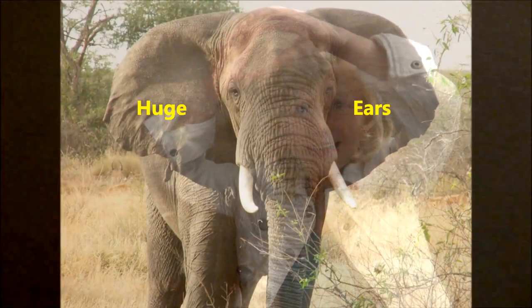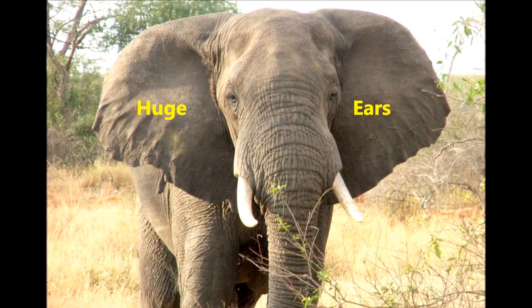They have large floppy ears that can help them stay cooler in the hot sun. Their trunk is about 7 feet long and is actually an extended nose, but mostly used as an arm. It helps them eat, gather, and shoot water.